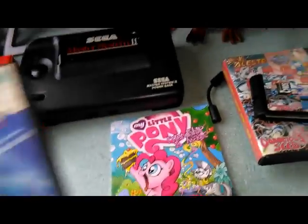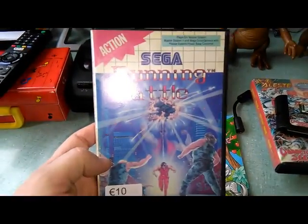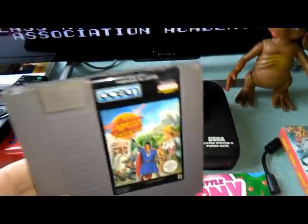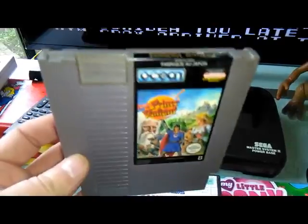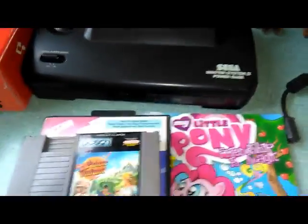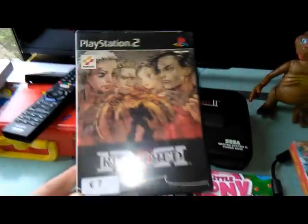I also picked up Running Battle for the Master System - you can see it running in the background. Also picked up for 10 euros Prince Valiant, which is a slightly more expensive game here. It's a super dirty copy but not super expensive.